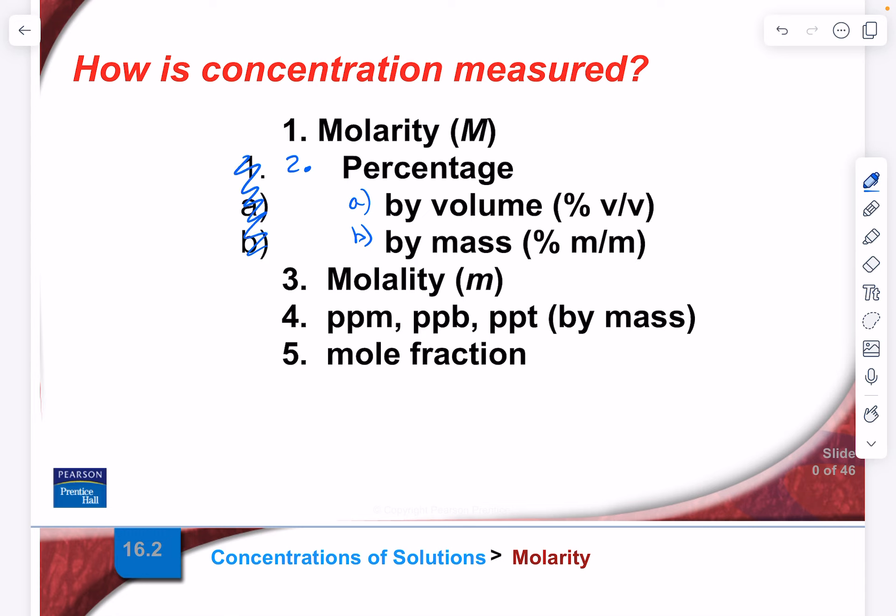We're going to talk about molarity, percentage by both volume and mass, molality, and then parts per million, parts per billion, and even parts per trillion.